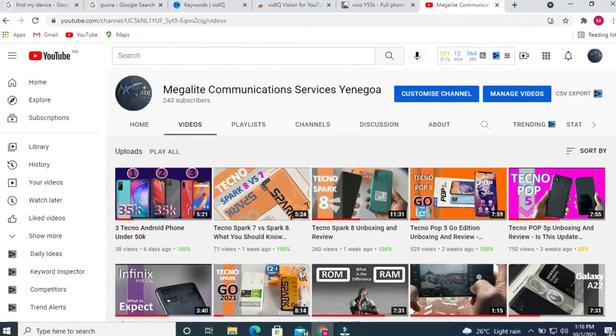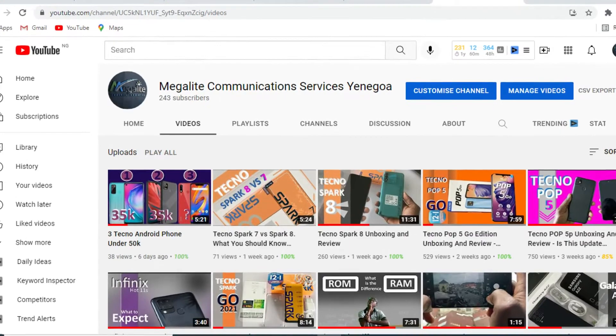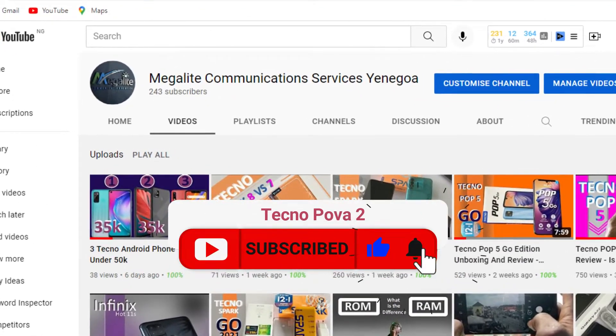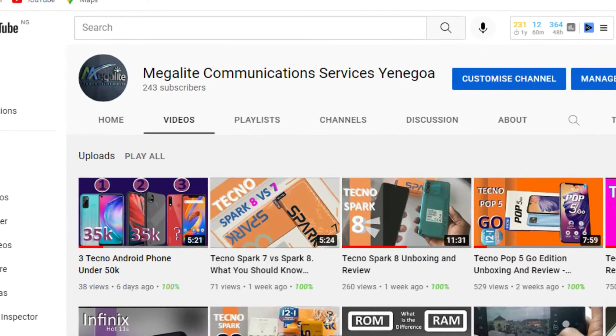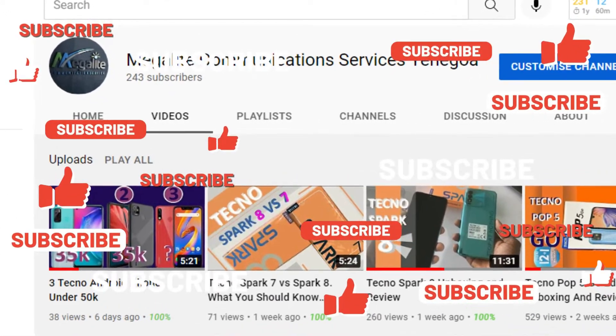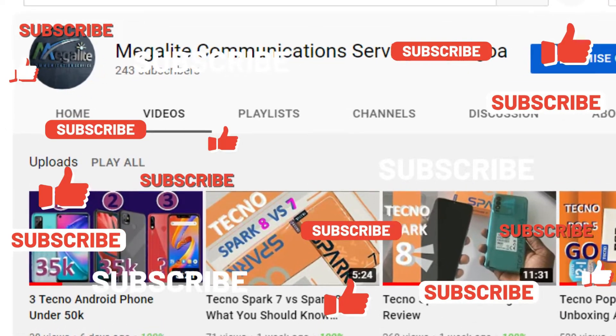While we wait for the phone, please use this opportunity to subscribe to my channel, like this video, and comment too. If you subscribe now, you'll dream of eating fried rice tonight. If you don't subscribe, mosquitoes will bite you.